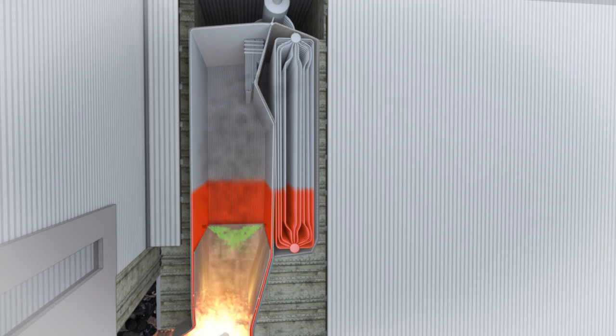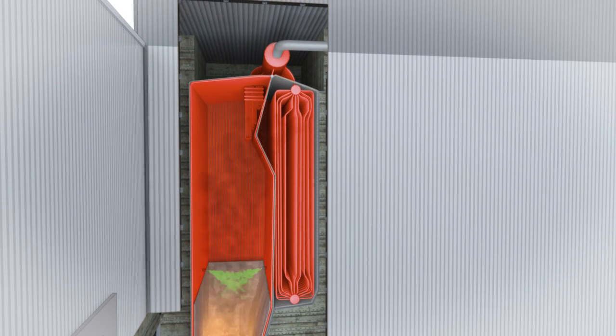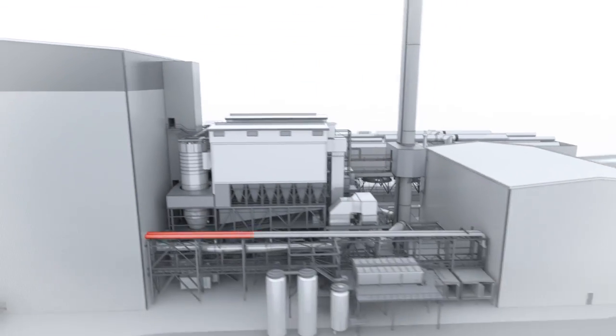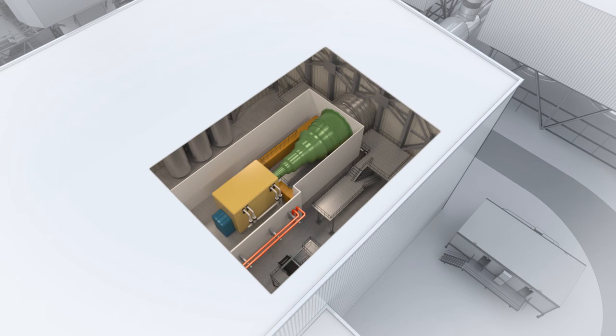Hot combustion gases pass by a series of boiler tubes filled with water, creating high-pressure steam. The steam is used to drive turbine generators and produce electricity, which is sold to electrical grids to power local homes and businesses.